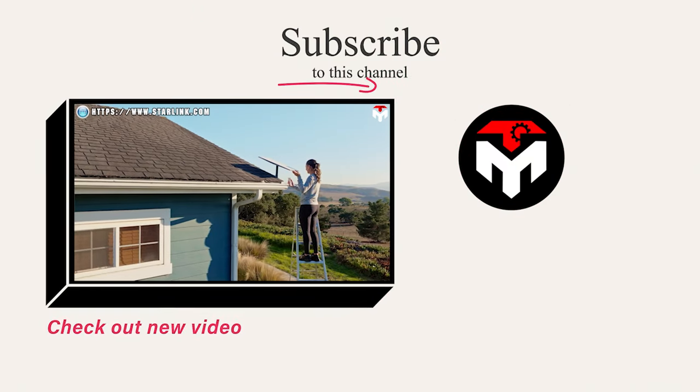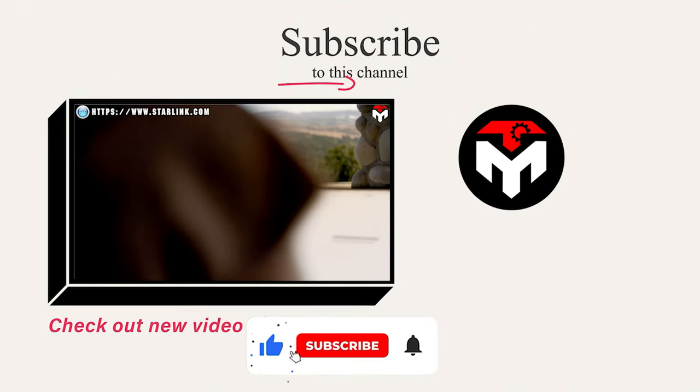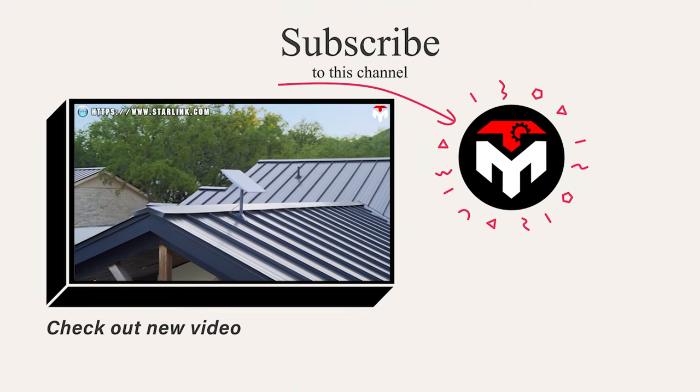If you want to explore more aspects of the world's most powerful rockets and the world of rockets in general, here is a selection of deeper dive videos for you. Thank you, and we look forward to seeing you next time.